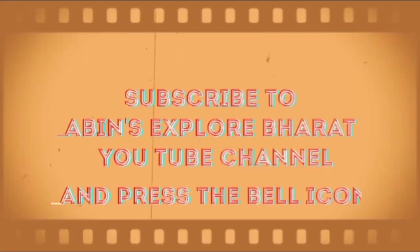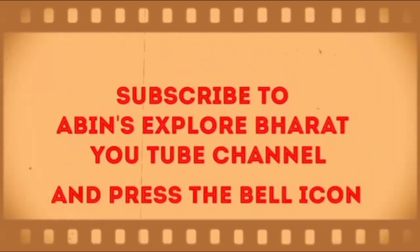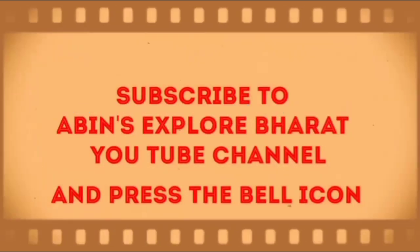Hope you all enjoyed and learned something from this video. If you like this content, please do like the video, share the video, and subscribe to Abin's Explore Bharat YouTube channel. And don't forget to click the bell icon to get notifications. Thank you so much.